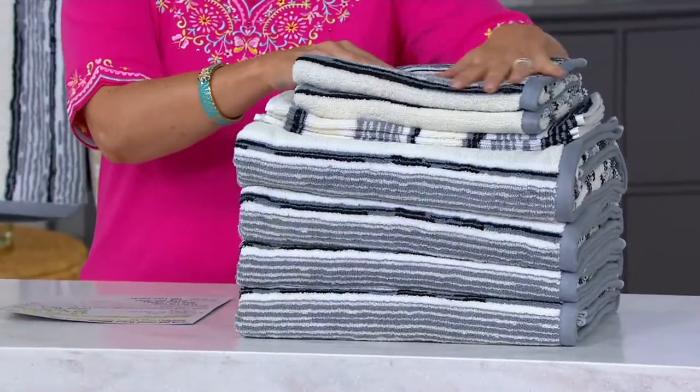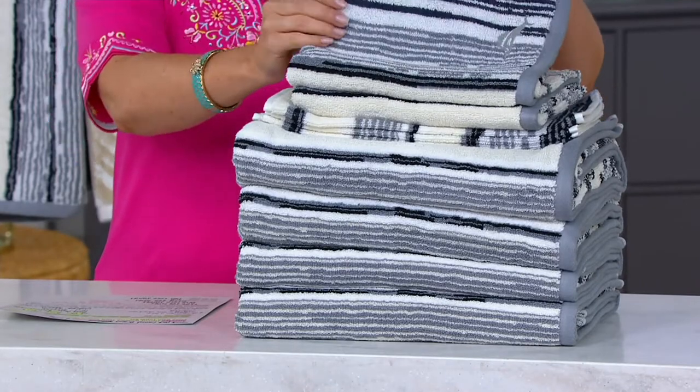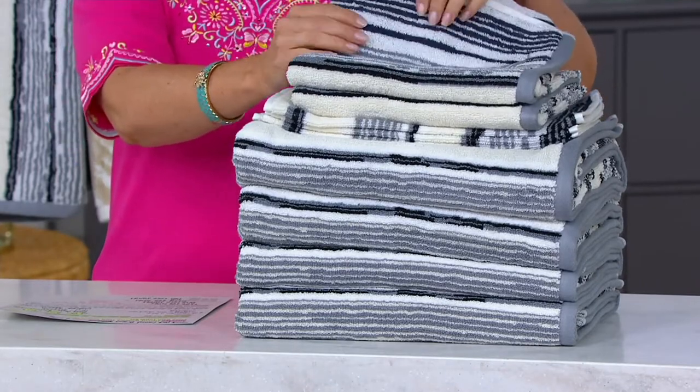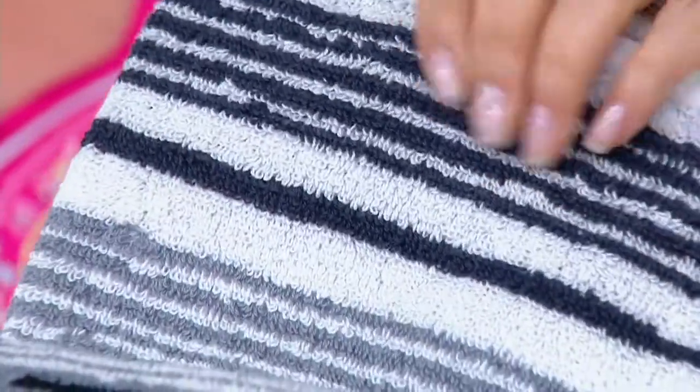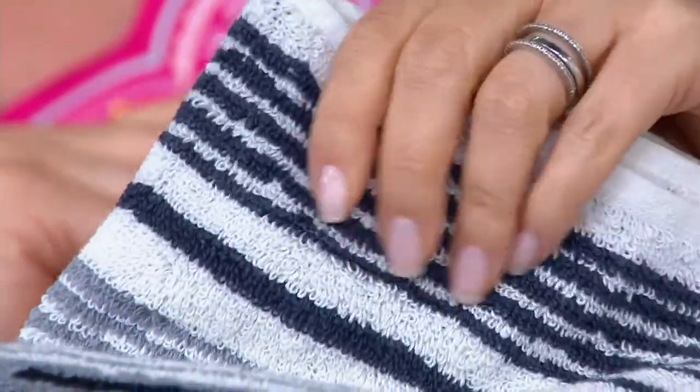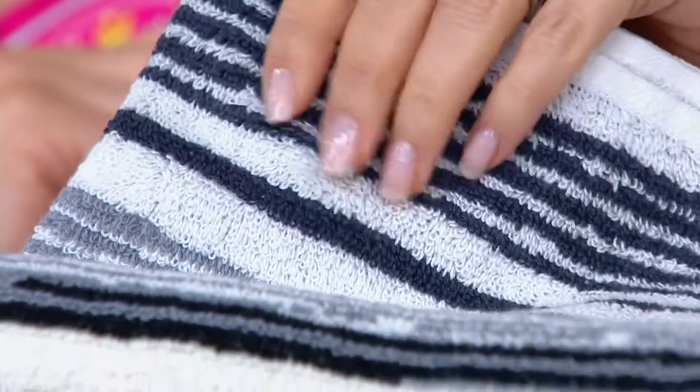These are 100% cotton. They're incredibly soft, incredibly absorbent, and you're getting that super cool Tommy Bahama vibe. You're going to get four bath towels, two hand towels, and four washcloths.